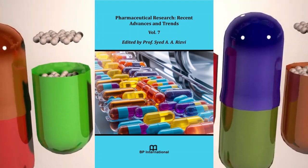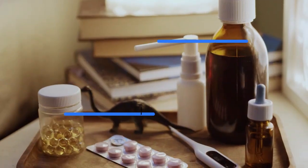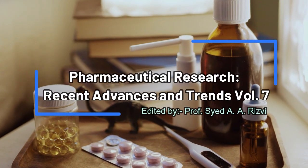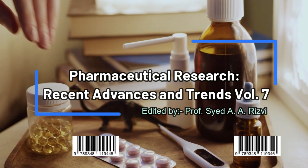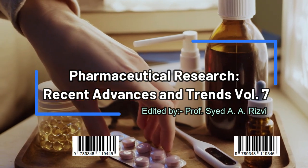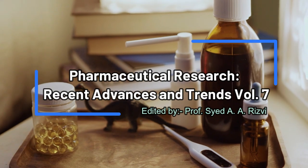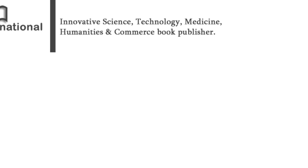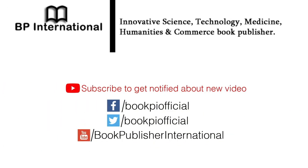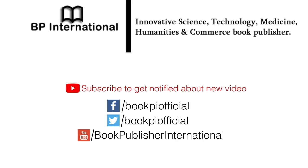Thank you. Thank you for watching this video. Please subscribe to our channel to watch more scientific research videos.